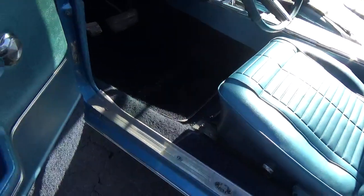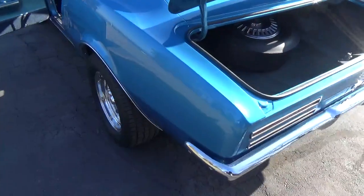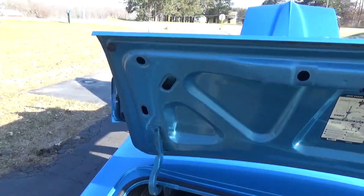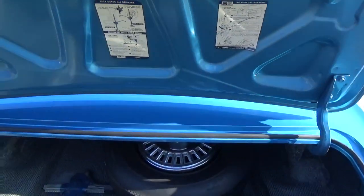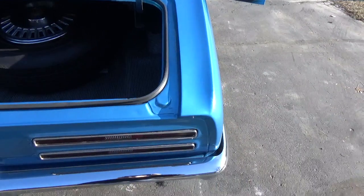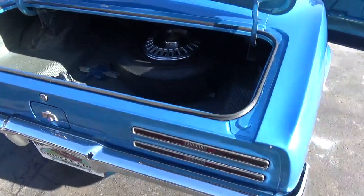See how smooth and slick the paint is, and the jams are very, very nice. The bottom of the decklid is the original paint — those are the original stickers that were on it, haven't been redone. When the car was repainted they did not spray the bottom of the decklid. Being out of California, the paint was just real faded on the car and didn't need it.